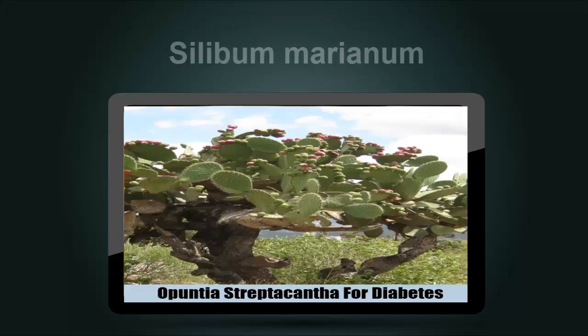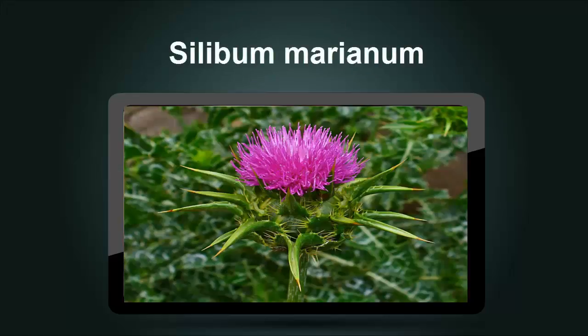Silybum Marianum, also known as milk thistle, is a member of the aster family. It contains high concentrations of flavonoids and antioxidants, some of which may have a beneficial effect on insulin resistance. The role of milk thistle in glycemic control is little understood.